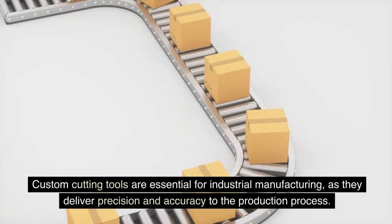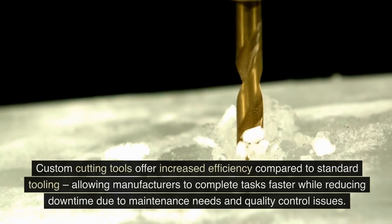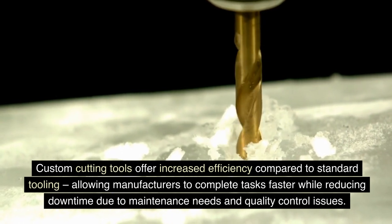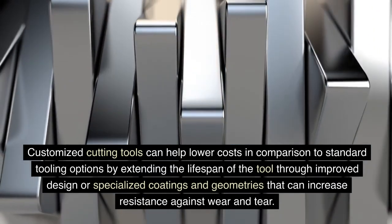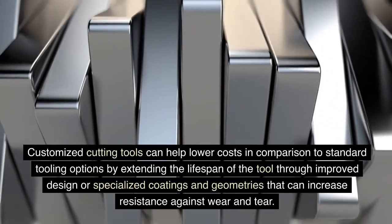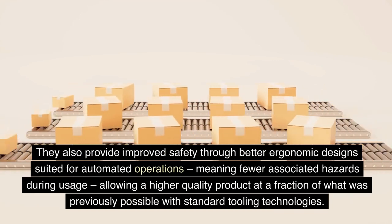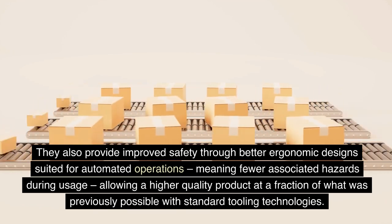Custom cutting tools are essential for industrial manufacturing, as they deliver precision and accuracy to the production process. Custom cutting tools offer increased efficiency compared to standard tooling, allowing manufacturers to complete tasks faster while reducing downtime due to maintenance needs and quality control issues. Customized cutting tools can help lower costs by extending the lifespan of the tool through improved design or specialized coatings and geometries that increase resistance against wear and tear. They also provide improved safety through better ergonomic designs suited for automated operations, meaning fewer associated hazards during usage.